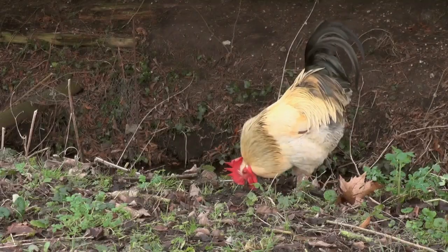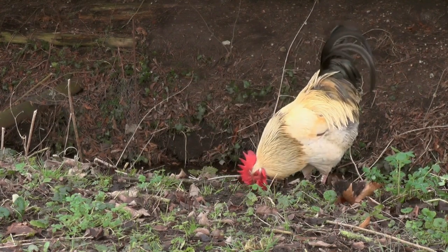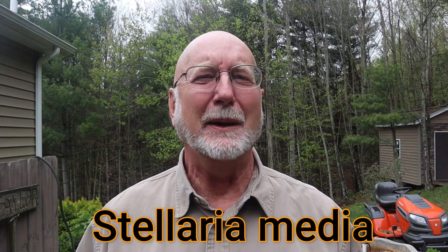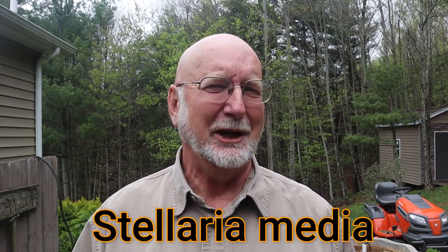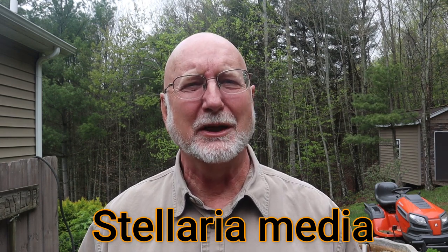How does chickweed get its name? Well, chickens love to eat it, and they really do. It's really great nutritious food for chickens and chickens will just tear into it. So when people observed that, that's why they called it chickweed. Its scientific name is Stellaria media — Stellaria means star, which is associated with the flower, and media means middle. So it may mean star in the middle of the sky, or star in the middle of an open area. The study of scientific names is always very interesting.